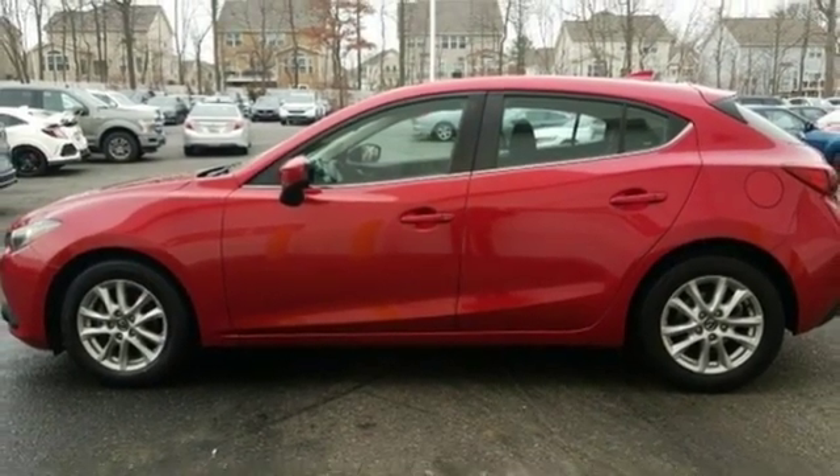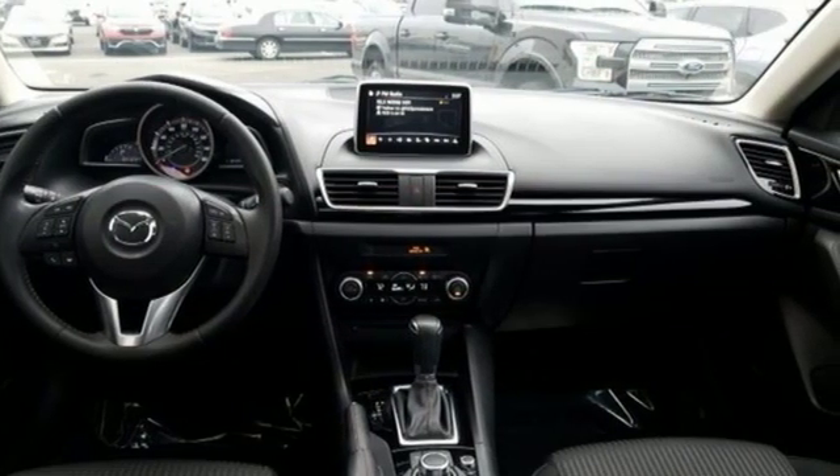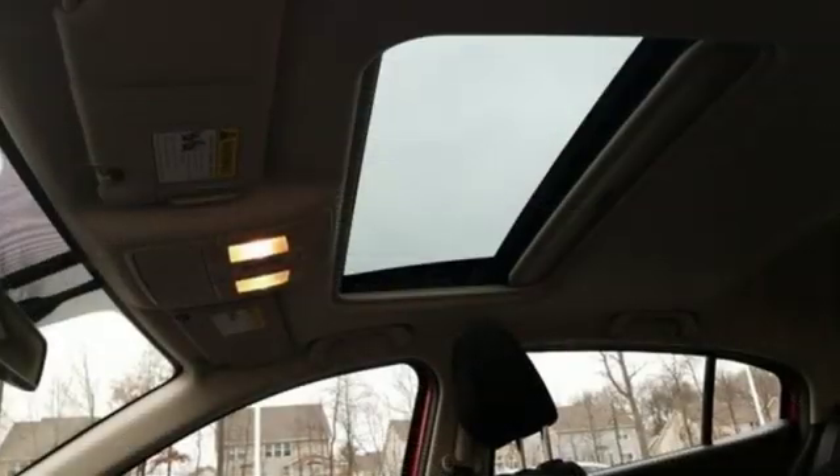Kelly Blue Book calls it exceptionally stylish and fun from day one. With Mazda, driving is what matters most.